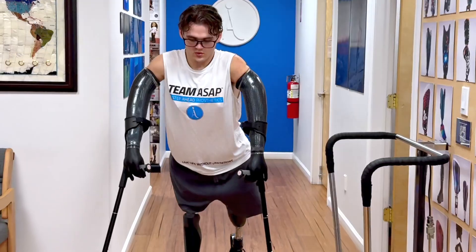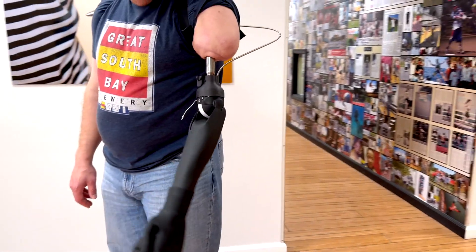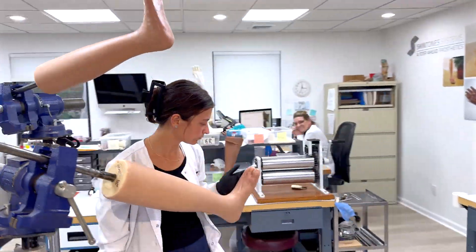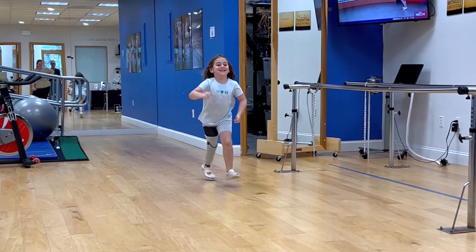Founded in 2000, we've built a reputation for tackling complex cases with innovative solutions. Every step, from design to final fitting, happens under one roof.